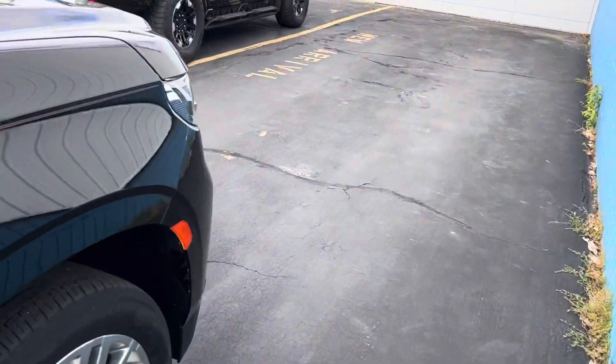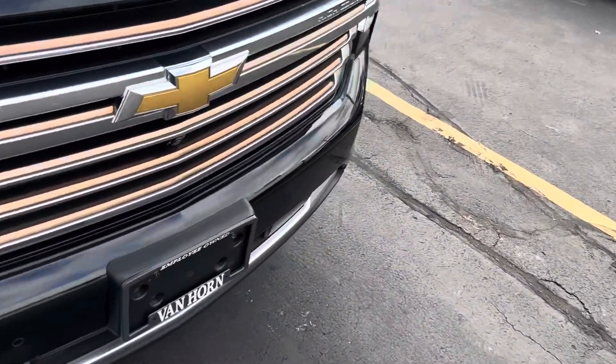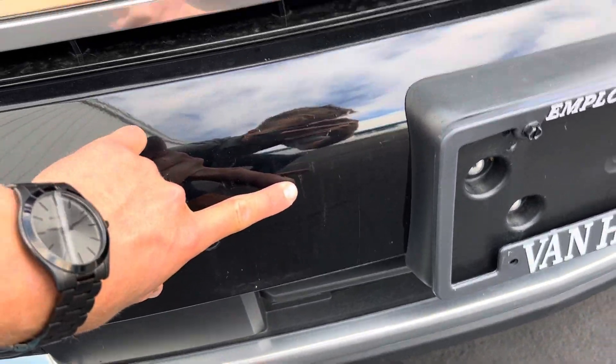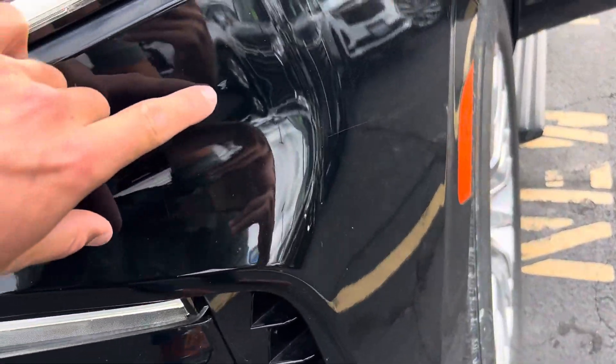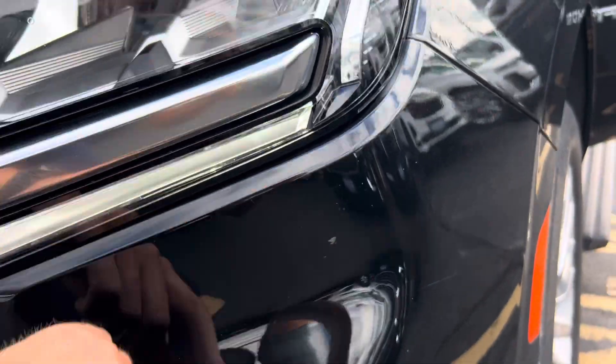I did want to show you a couple scratches on the front end here. There is a slight, small scratch there, and there is a small paint chip there. I did want to show you those small paint defects.